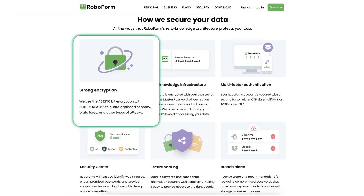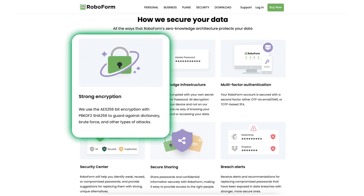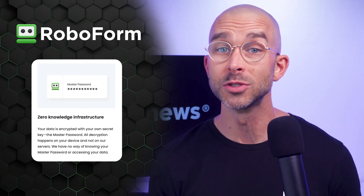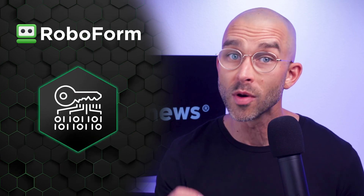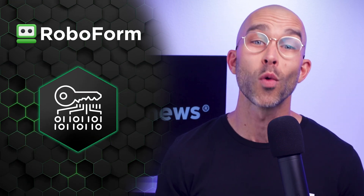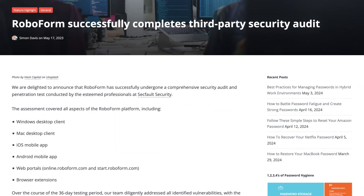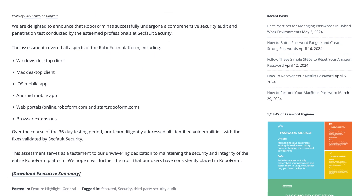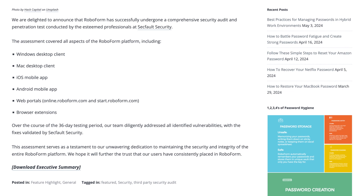RoboForm uses a modern AES-256 algorithm which ensures that your passwords are stored safely. Moreover, RoboForm employs a zero-knowledge architecture, which means that the data is encrypted in a manner where even RoboForm developers have no way of knowing your master password and can't see or access your data. What's also great is that RoboForm has undergone a comprehensive security audit to ensure that the provider takes appropriate measures to protect their users' privacy.